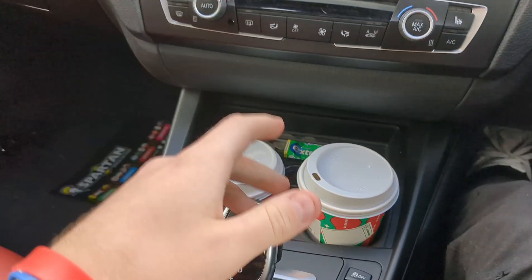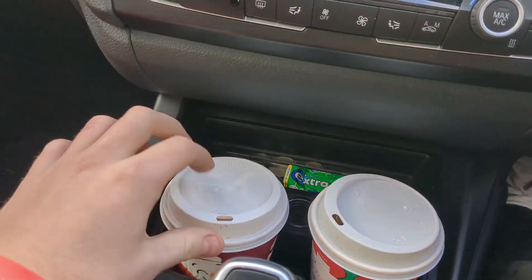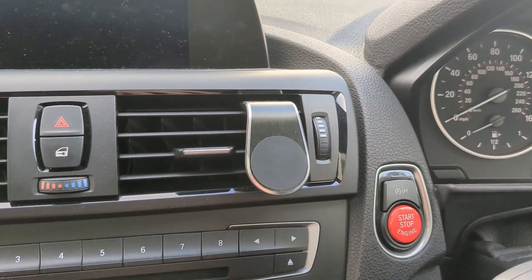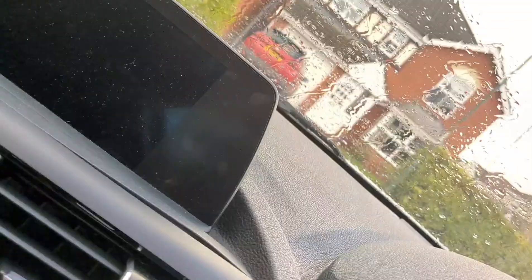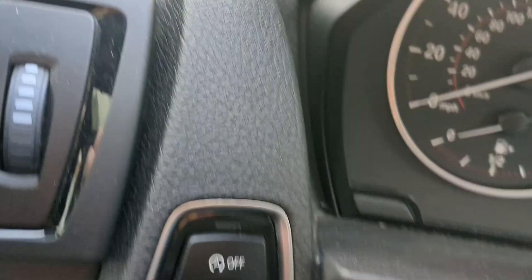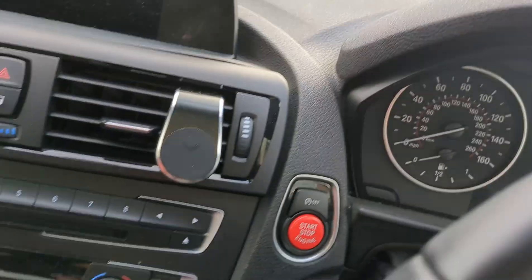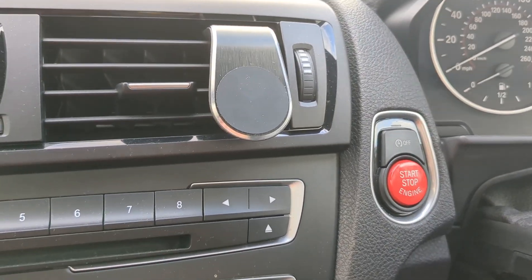Sorry for the state of the car — I need to sort myself out with keeping it clean. A lot of you will agree with this first point because it's an absolute nightmare. So this button here — that is the start/stop button. You can actually turn start/stop off, but I absolutely hate start/stop.